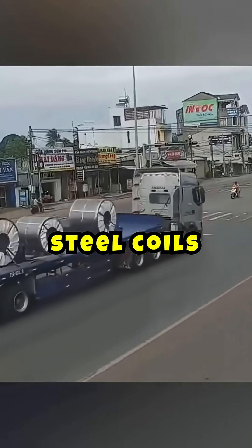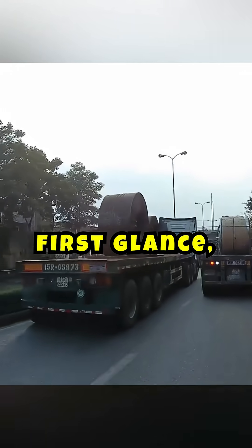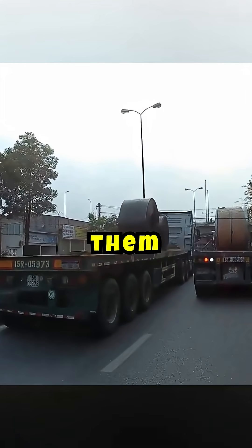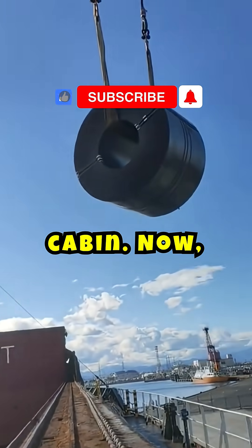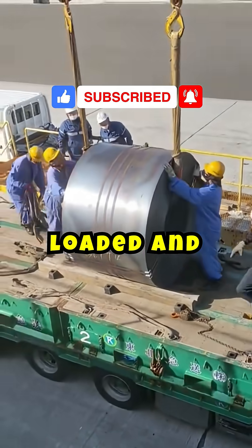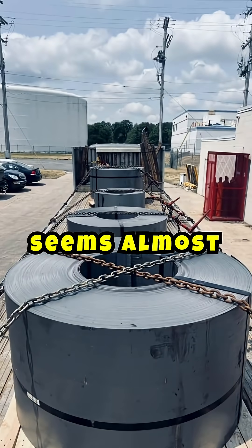Have you ever wondered why steel coils are always transported standing upright? At first glance, it might seem ideal to place them horizontally to prevent them from rolling and crushing the driver's cabin. You might think it's because they can only be loaded and unloaded from the center, and placing them horizontally seems almost impossible.